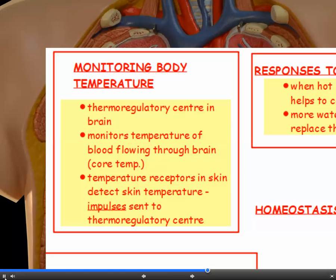This monitors the temperature of blood flowing through the brain, so it monitors your core temperature. But don't forget you also have, as part of your nervous system, temperature receptors in the skin which detect the skin temperature. These receptors will send impulses to the thermoregulatory centre as well.